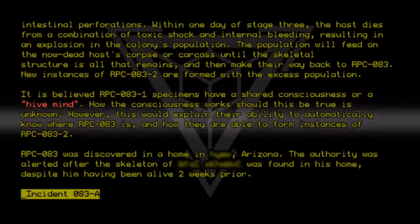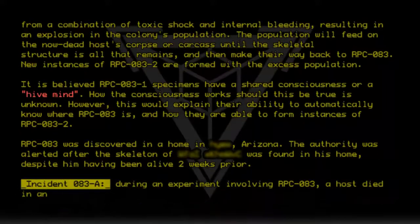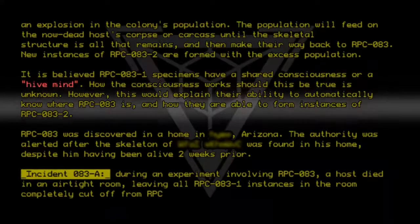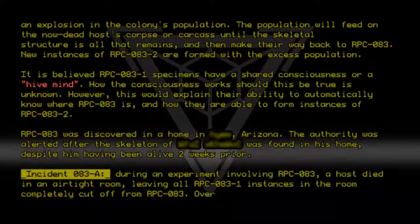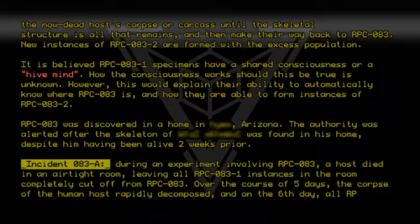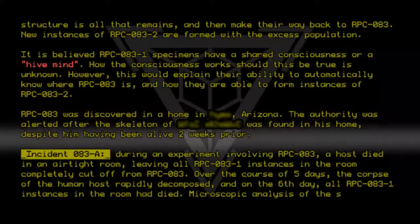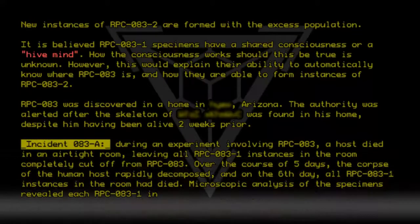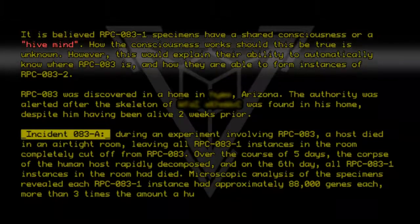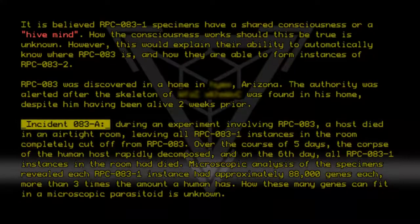Incident 083-A: During an experiment involving RPC-083, a host died in an airtight room, leaving all RPC-083-1 instances completely cut off from RPC-083. Over the course of five days, the corpse of the human host rapidly decomposed, and on the sixth day, all RPC-083-1 instances in the room had died. Microscopic analysis of the specimens revealed each RPC-083-1 instance had approximately 88,000 genes each — more than three times the amount a human has. How these many genes can fit into a microscopic parasitoid is unknown. Research is pending.